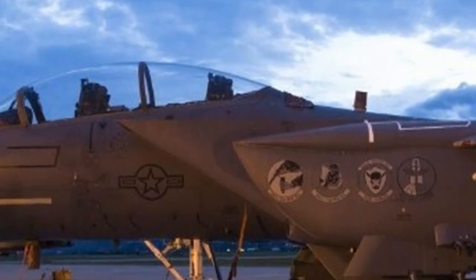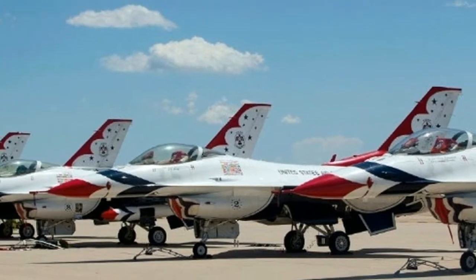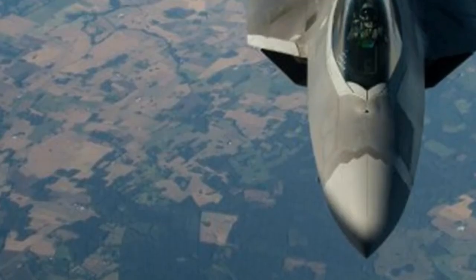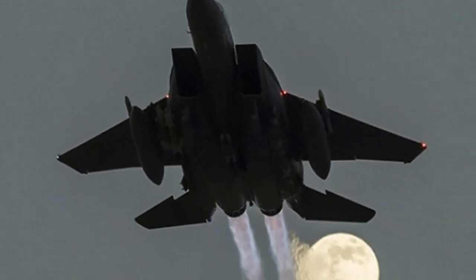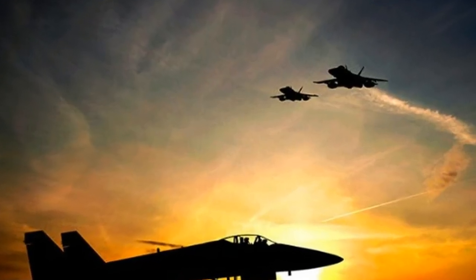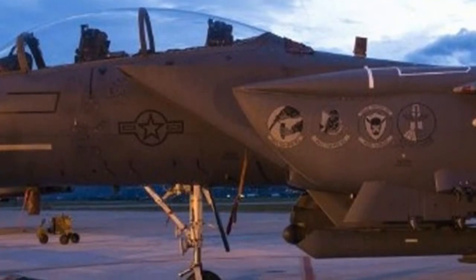At an ongoing technology scouting workshop in Marina del Rey, the focus was tied in with quickening innovation commercialization in the locale. Captain Jacob Singleton, one of the occasion's moderators, needs to think internationally. Working out of Kirtland Air Force Base in New Mexico, Captain Singleton has a dual role: Program Director for the Air Force Research Laboratory's Center for Rapid Innovation, and leader of the Space Technology Accelerator Program. We sat down to discover more.